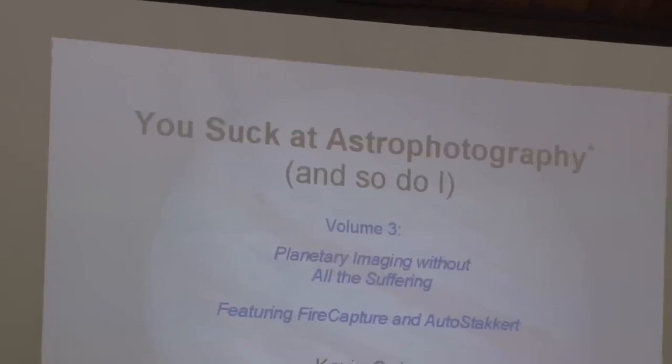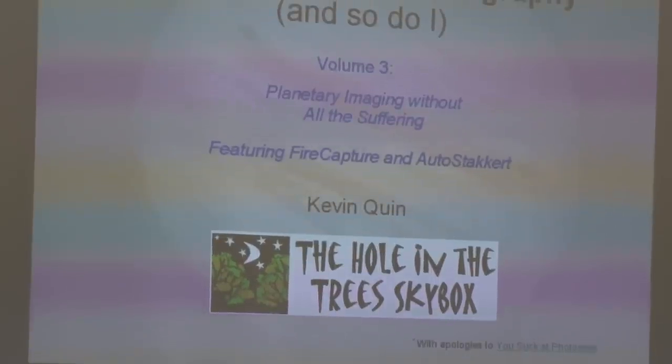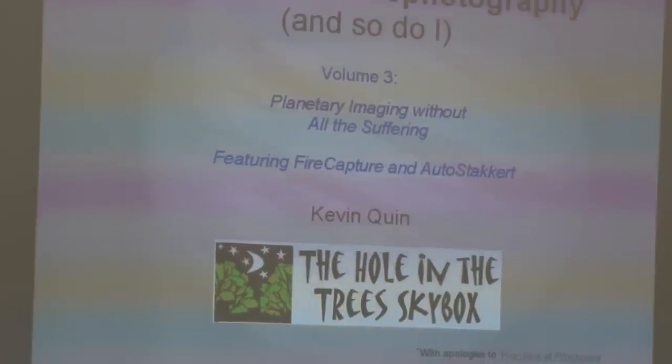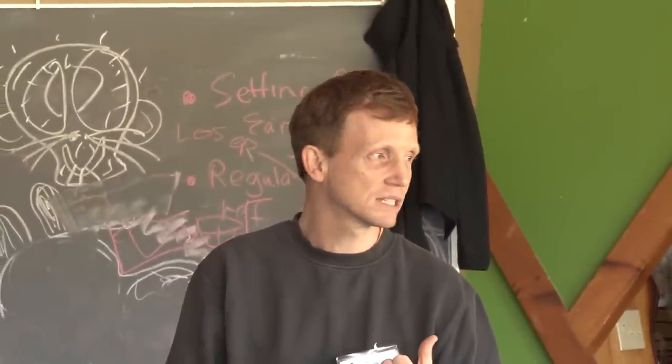This is the third volume of the four that I have done: 'Planetary Imaging Without All the Suffering.' Was anybody at the NOVAC meeting back in the spring where I talked about Registax and planetary image processing?